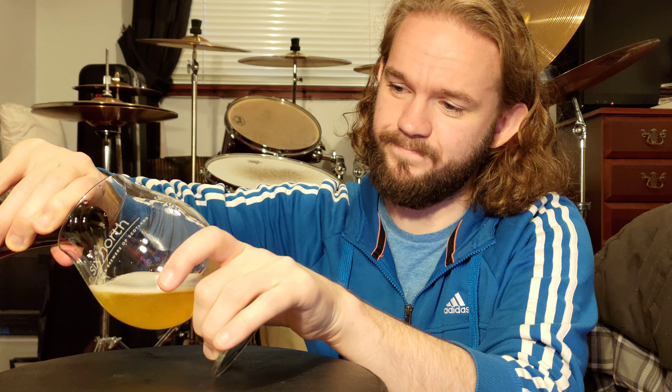On the malt base, there's maybe a teeny little touch of a slightly biscuity, Werther's Original type sweetness out of it, but not much else on the sweet side of things.